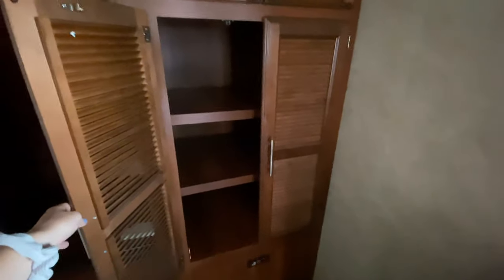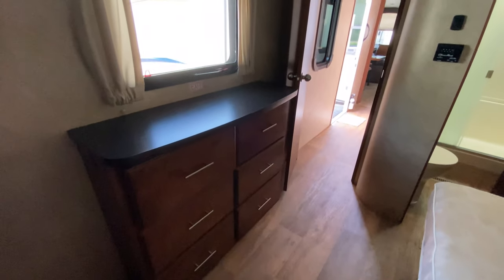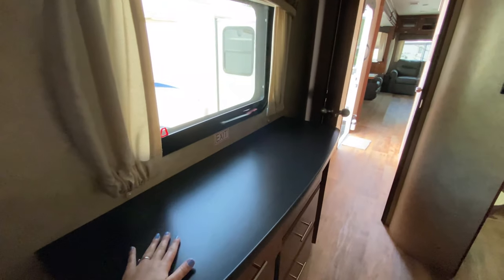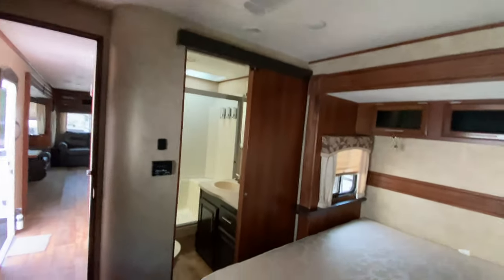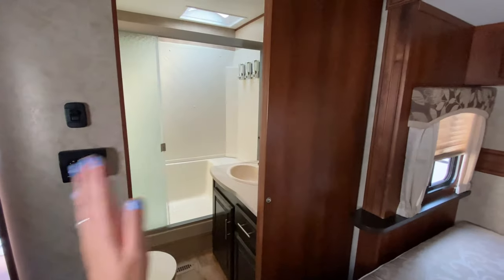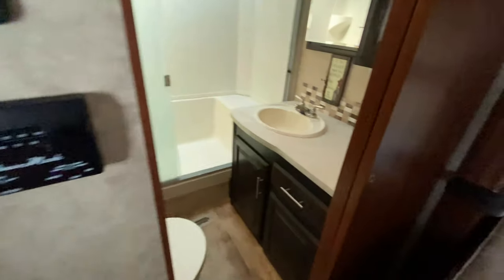Right next to that is just some additional storage up top and down below — a couple shelves in there. Across from your bed you have a huge dresser that is also very tall — six drawers, you can kind of split that up evenly with you and your spouse. Countertop space too, so you can put some picture frames, knickknacks, things like that. And you also have a TV in here. AC in your bedroom, plus you have your own access to the bathroom from your bedroom, and it is a sliding door, which is always awesome. Here's the control panel for your AC in the bedroom.